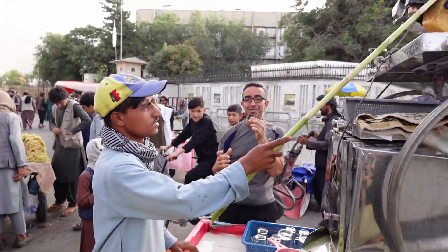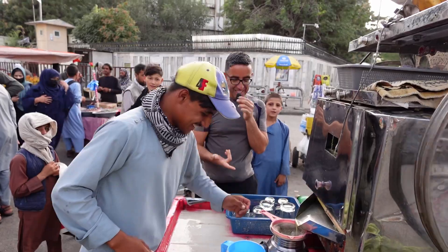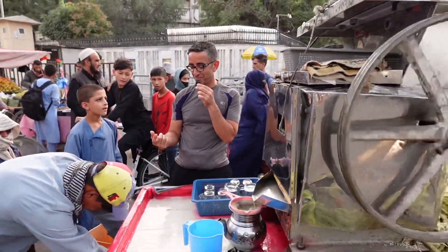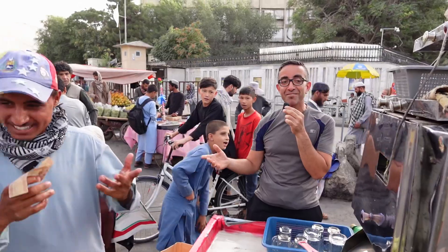It has vitamins and it's very inexpensive — maybe 15 cents. So I'm going to get one. They don't understand 'habibi' because it's Arabic.